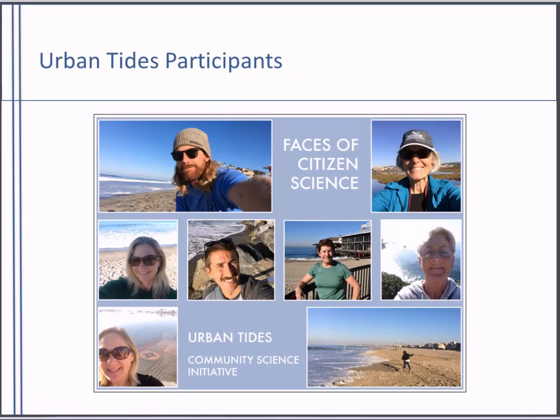Why did we choose citizen science for this project? One reason is that it enriches data gathering — this project needs data points across a large geographic area and across many points in time to be successful. More people means more data with this type of research. But equally important is that citizen science programs bring more voices and more diverse voices into science and build relationships between researchers and the community. At its core, Urban Tides is a way for individuals to engage in meaningful science and raise public awareness and create discussion at the community level about sea level rise impacts and adaptation.